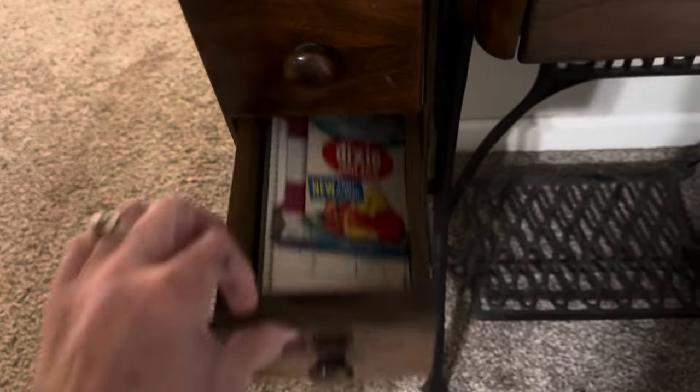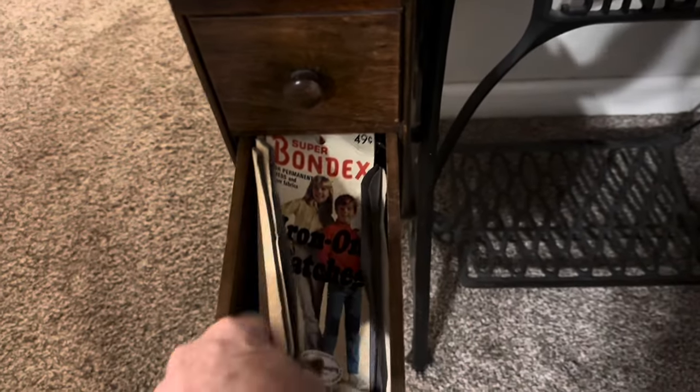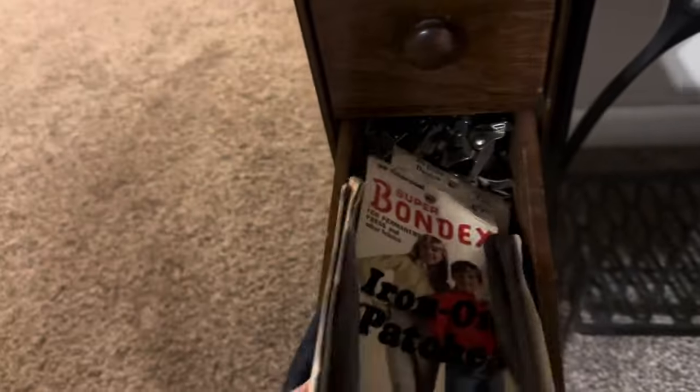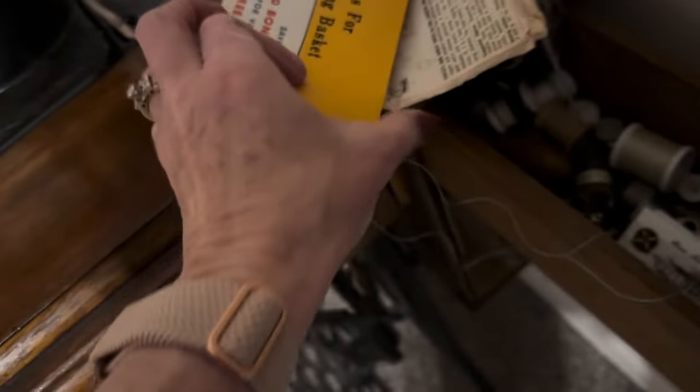Oh, I remember back in the day — the iron-on patches. Some parts. A zipper. This is like Christmas. An old pattern — 75 cents. A needle set. Threads.